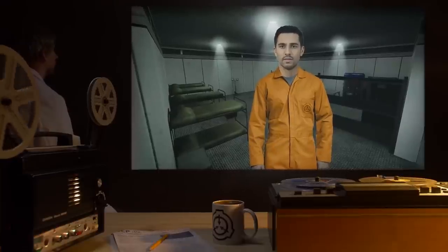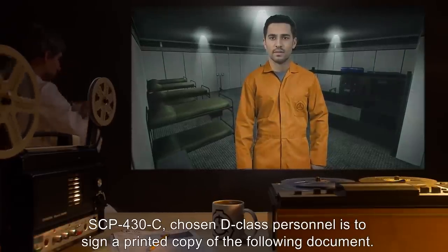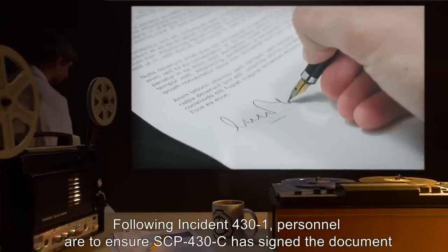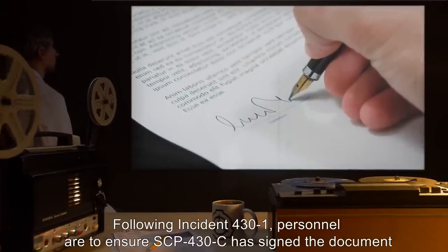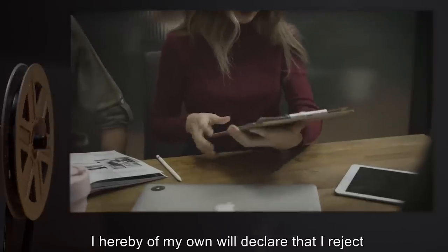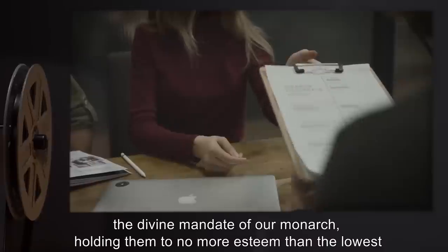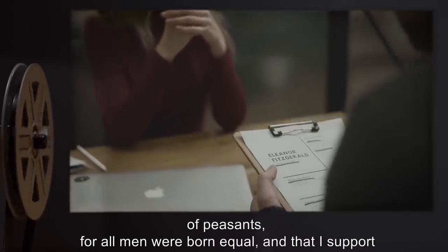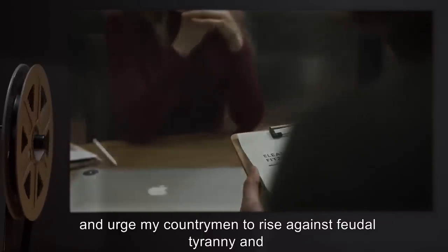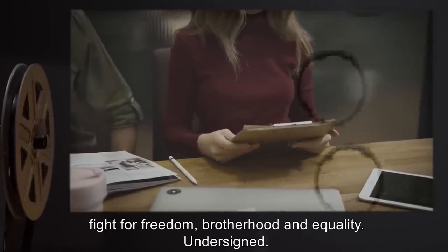Protocol Prometheus-11: Prior to being classified SCP-430-C, chosen D-class personnel is to sign a printed copy of the following document. Note: Following Incident 431, personnel are to ensure SCP-430-C has signed the document with their own name. Researcher Eisenberg: 'I hereby of my own will declare that I reject the divine mandate of our monarch, holding them to no more esteem than the lowest of peasants, for all men were born equal, and that I support, and urge my countrymen to rise against feudal tyranny and fight for freedom, brotherhood, and equality.' Undersigned.